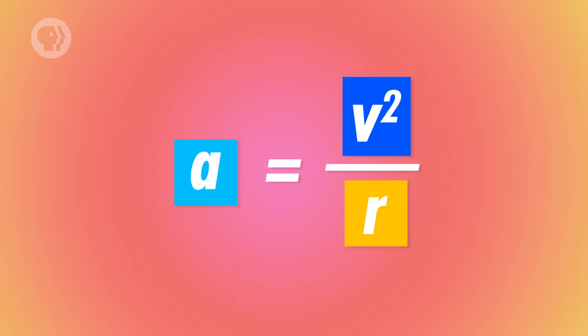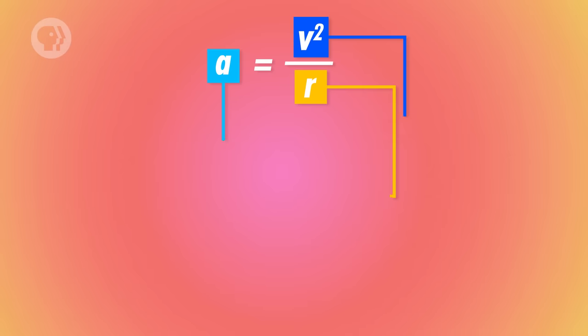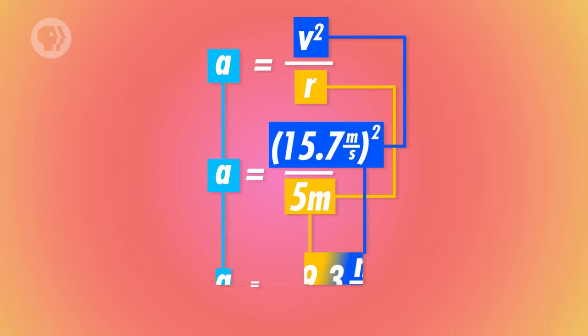Now that we have an equation for the acceleration riders would experience on the centrifuge, we can finally figure out if that ride is safe. We already know that their speed would be 15.7 meters per second and the radius of the ride is 5 meters. So according to the equation, their acceleration would be 49.3 meters per second squared — about half the acceleration that NASA found would make people black out. So the ride is probably safe, at least for a couple of minutes. Whether that much acceleration would be pleasant is a different story. But we're just here to make sure the ride is safe — we're not responsible for cleaning up all the vomit once it's over.